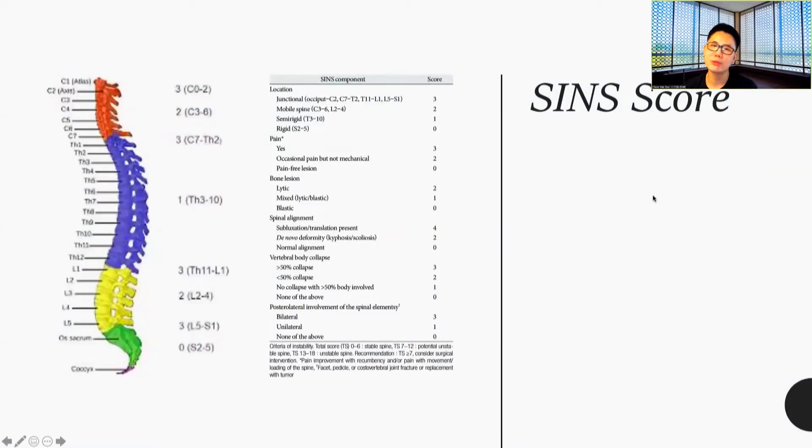For SINS scores, this is both a radiological and clinical scoring system to tell surgeons, radiation oncologists, and interventional oncologists how unstable the malignant spine disease is. It has various factors like location, pain, whether it is osteolytic or osteoblastic, and alignment. From scores 0 to 6, this is a stable spine. 7 to 12 is a potentially unstable spine — this is where we offer vertebral augmentation before radiation, especially if using high dose. 13 to 18 is an unstable spine, and these really need surgical consults.